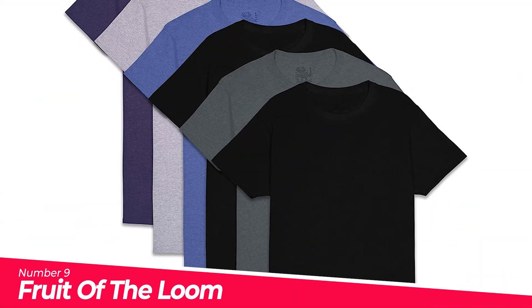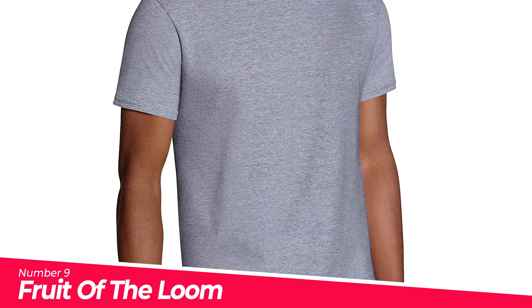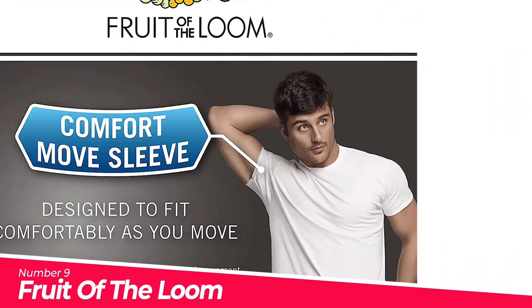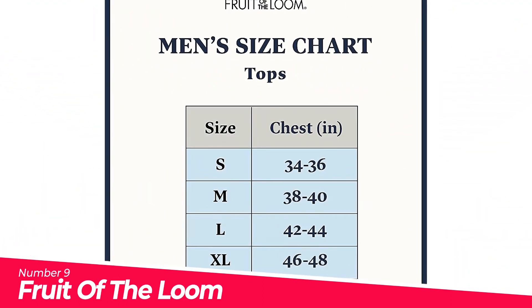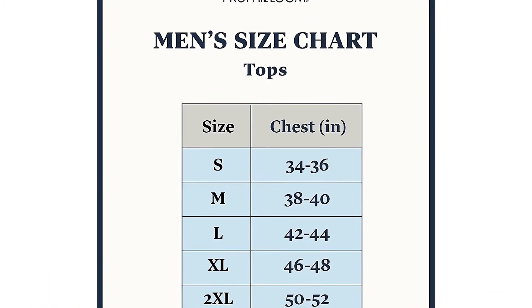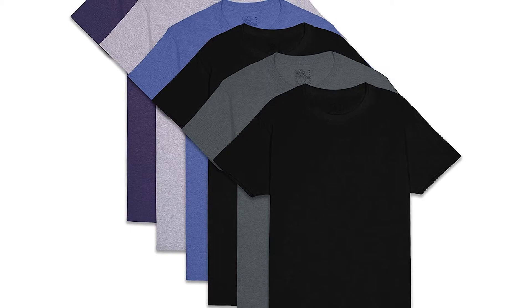Number 9: Fruit of the Loom Stay Tucked. Machine wash warm, gentle cycle; only non-chlorine bleach when needed. This is an assorted color pack — may contain all solids, all prints, or a combination. Soft lay-flat double-stitched collar won't rub or irritate. Soft covered seams on neck and shoulders.